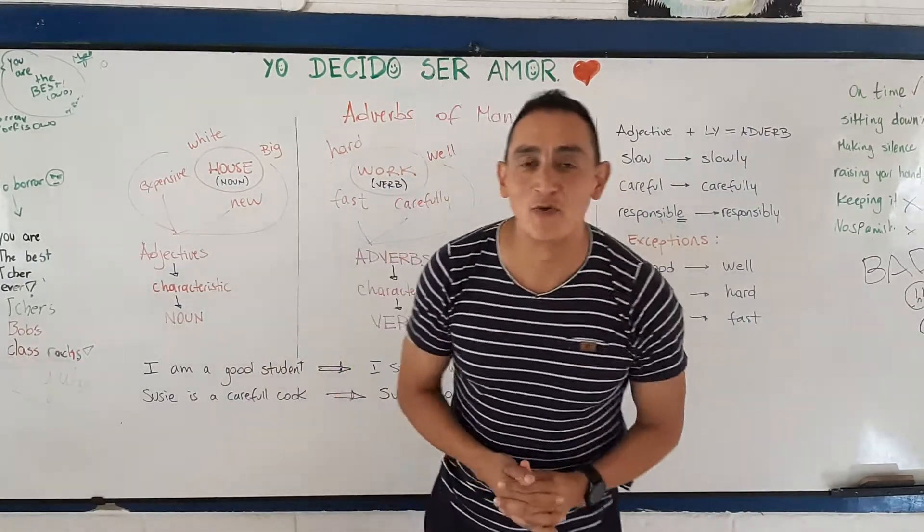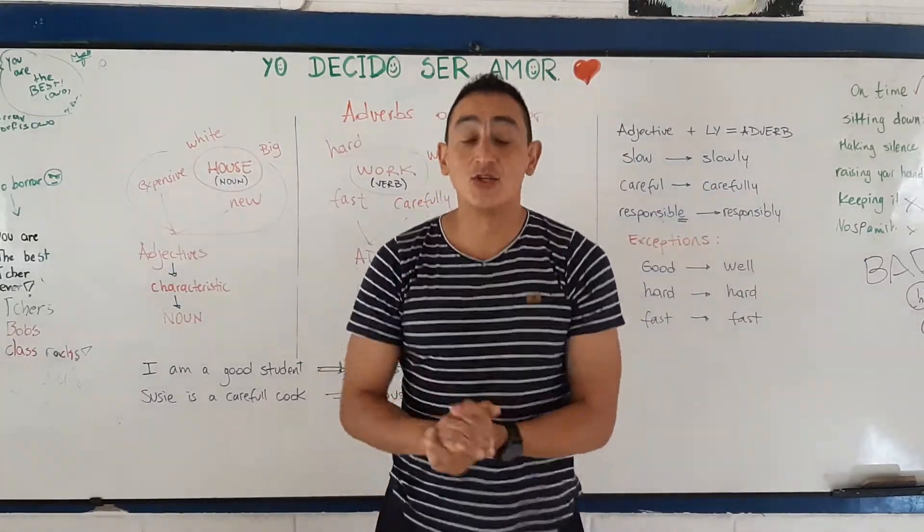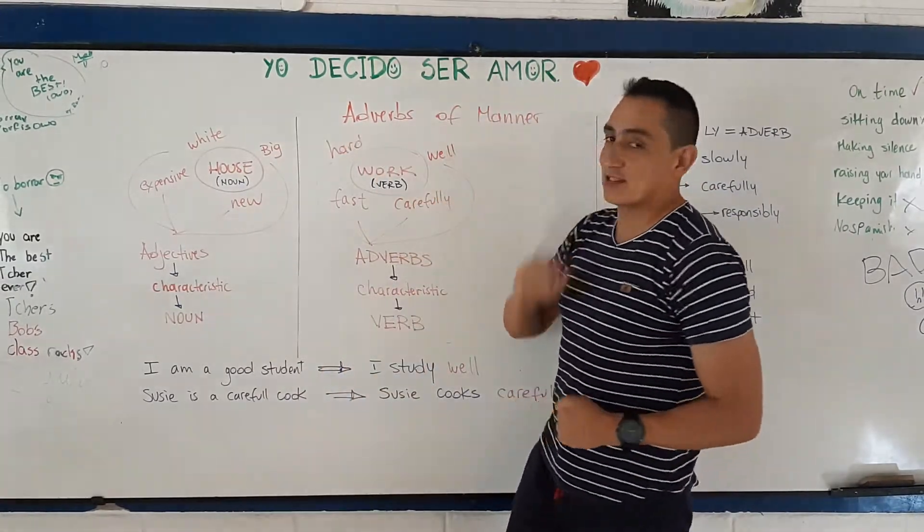Hey! Hello kids! How are you doing today? Welcome to Teacher Box Class. Today we are going to speak about adverbs of manner.